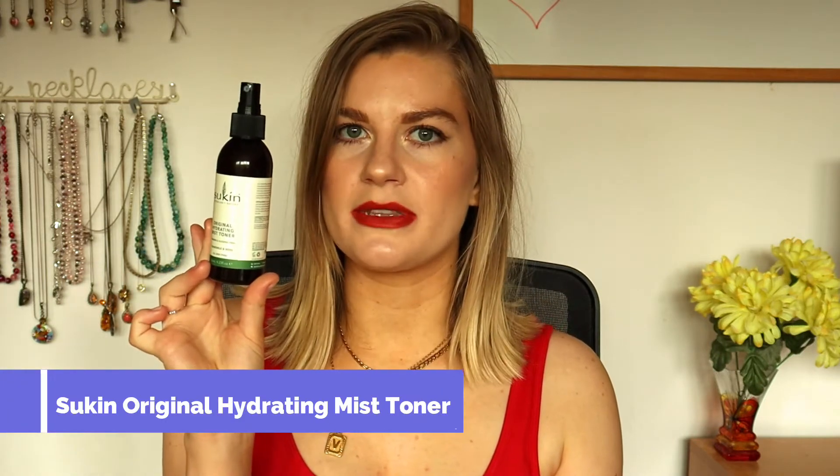Moving on to toners. I used up the Sukin Original Hydrating Mist Toner. I don't know exactly when I bought it but I think it lasted about a month - I use it twice a day with about half a dozen spritzes each time, so that makes sense. It was only about a fiver on offer. It's chamomile and rose scented, which it genuinely does smell of. If your skin is sensitive you might not get on with it as it is fragranced, but I find it quite hydrating and really like it.